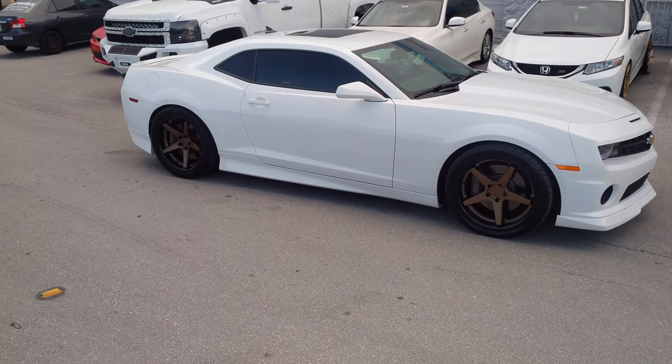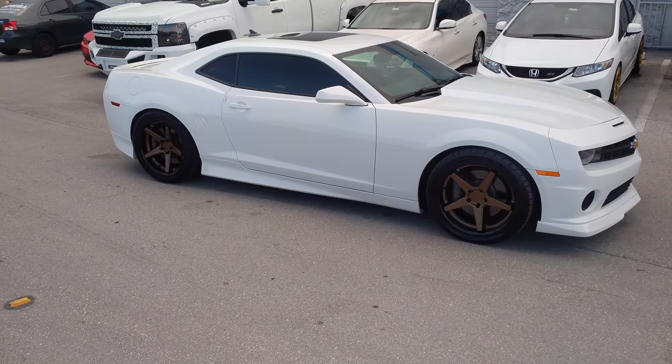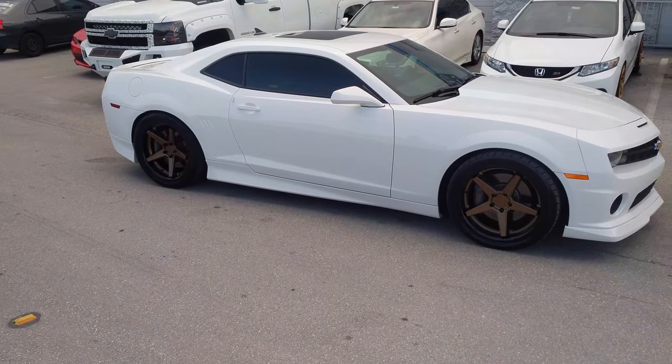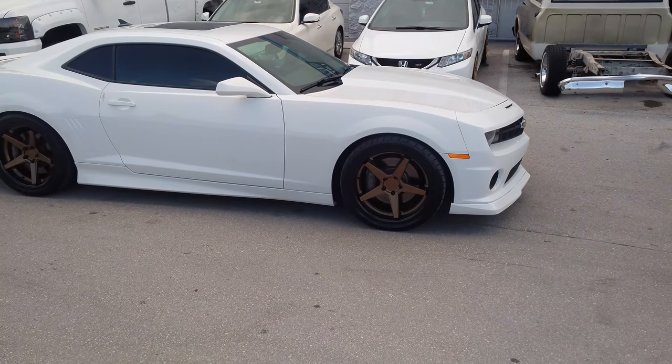Right now we're looking at a Camaro with the Ferrada FR3s, bronze with black. 20x9 in the front, 20x10.5 in the rear. Great looking wheel.